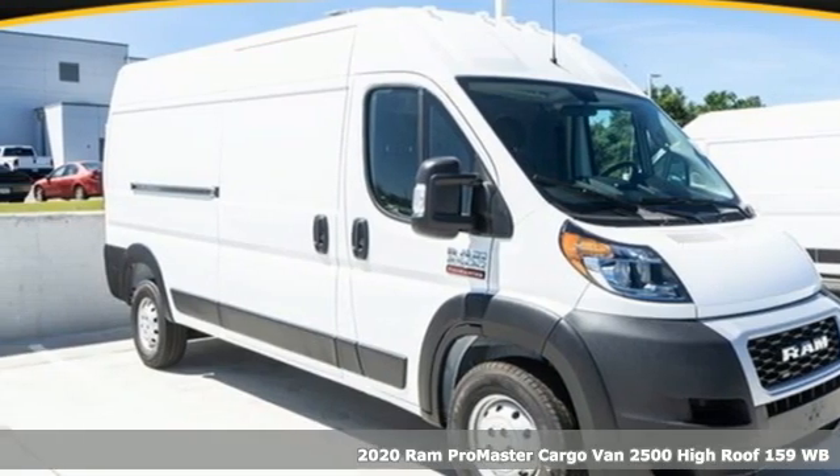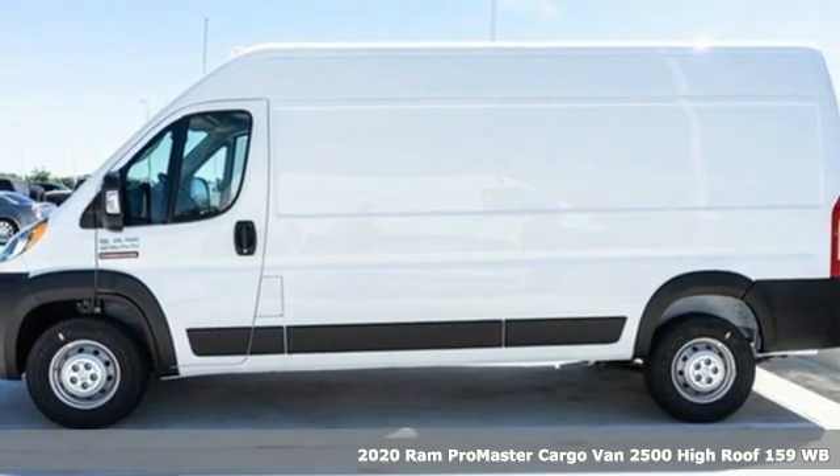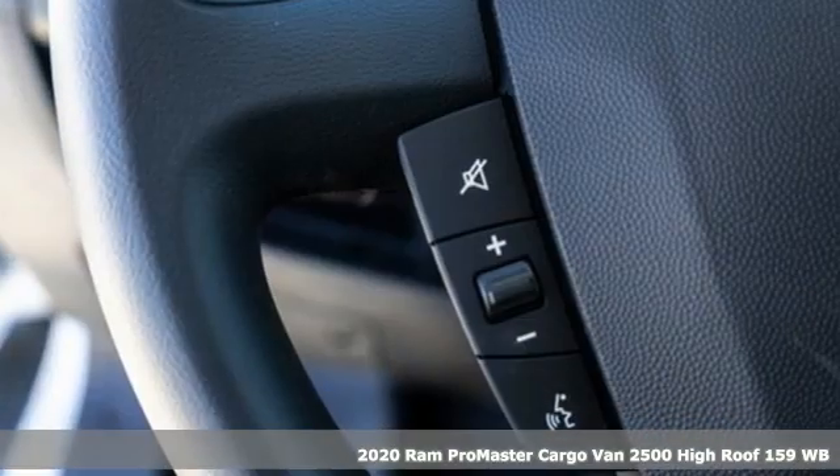It's a new 2020 Ram ProMaster cargo van. Ram gets the job done. It comes with the features you need and, better yet, want.